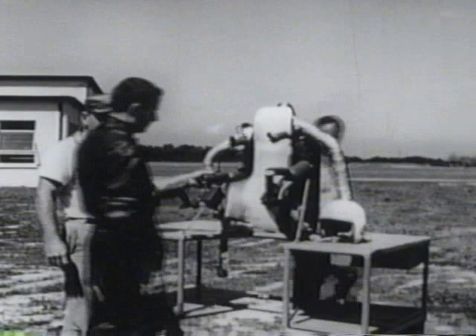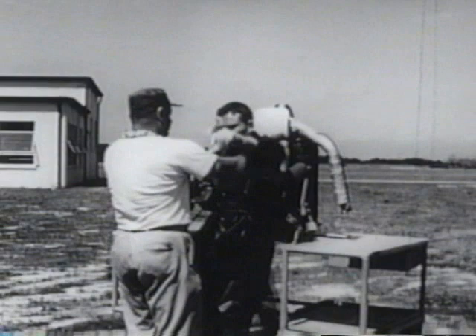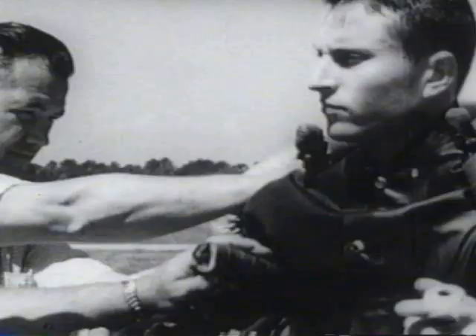In a ten-month program completed in June 1961, the Bell Aerosystems Company, under contract to U.S. Army Transportation Research Command, has demonstrated the feasibility of controlled free flight with a rocket mounted on a man's back.